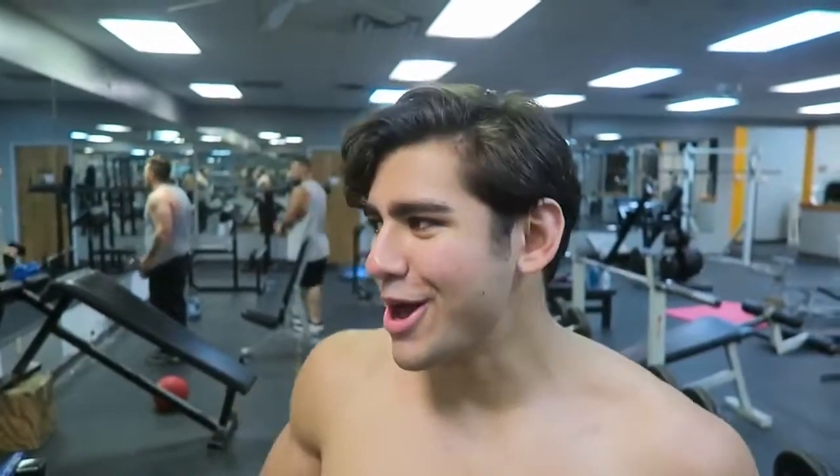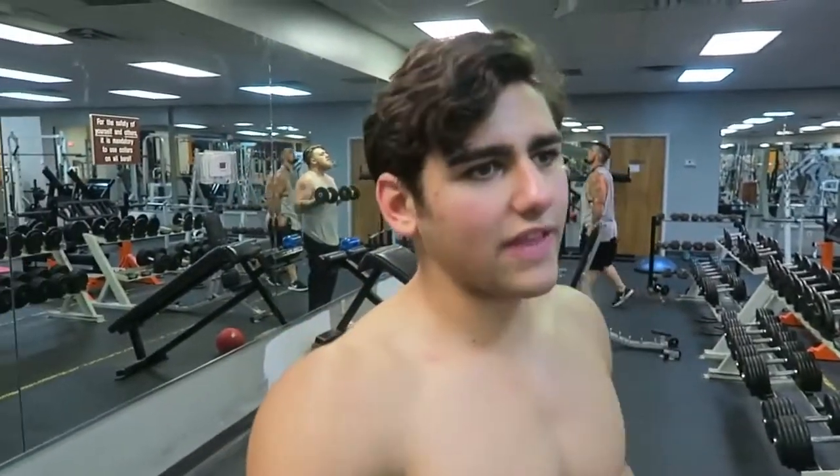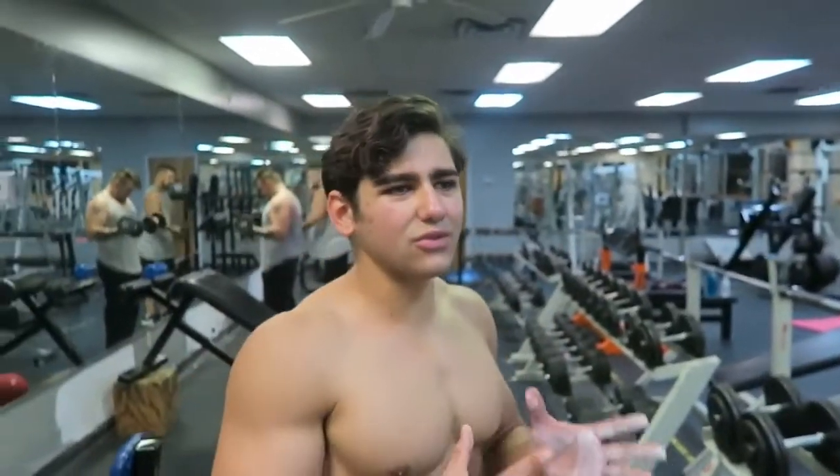Moving on to my non-existent muscle group — traps. Doing my best to bring these up during my lean bulk with some heavy dumbbell shrugs. I'm going to superset with my last back movement, dumbbell rows, since I'm running short on time after about an hour here. For shrugs: two heavy sets of 6-8, then two lighter sets of 10-12. Dumbbell rows will use reverse pyramid training.